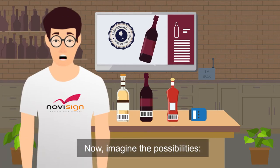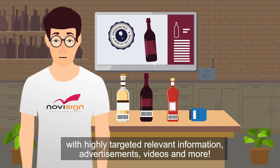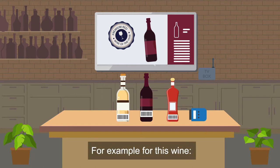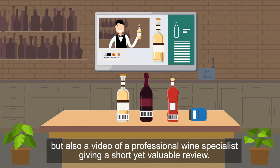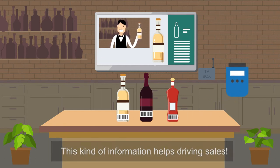Now imagine the possibilities. You can use this to provide your customers with highly targeted relevant information, advertisements, videos and more. For example, this wine — we can scan the barcode and see not only the image and information about the wine, but also a video of a professional wine specialist giving a short yet valuable review. This kind of information helps drive sales.